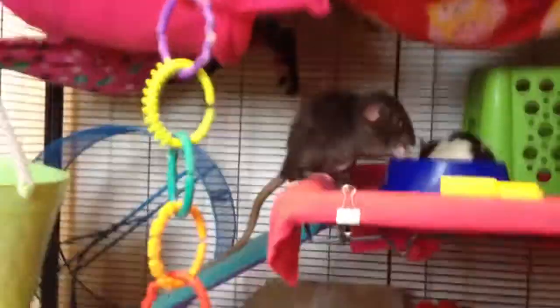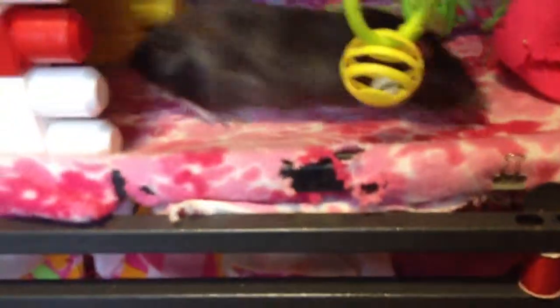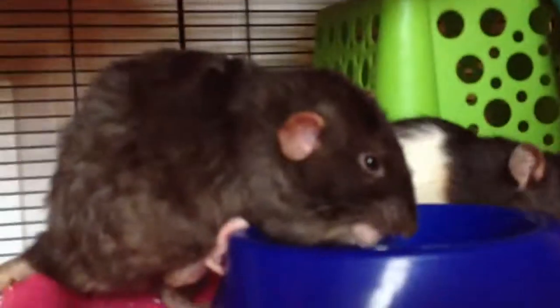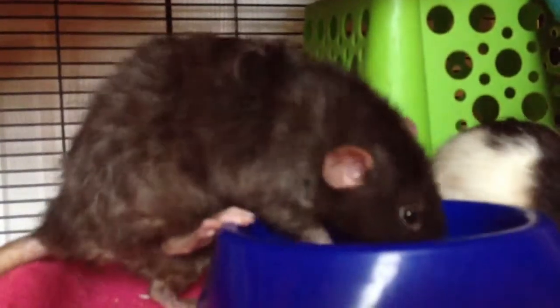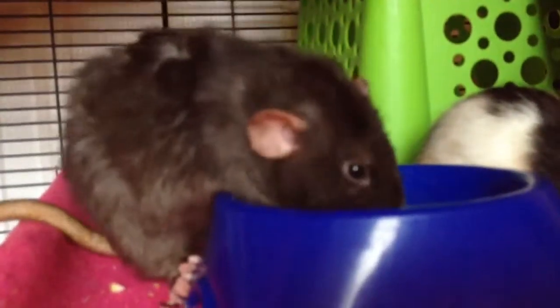So we've got lots of hammocks and lots of places to hide and crawl in. But yeah, that's the cage. It's kind of messy because I cleaned it yesterday and they've kind of destroyed my fabric — but they're rats and that's what they do. Alright, well I hope you enjoyed the cage tour. Let me know what you thought. If you have any questions, please comment below. And have a great rest of the day, you guys.